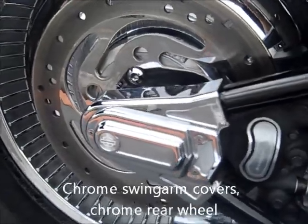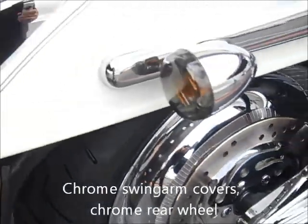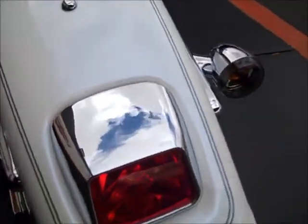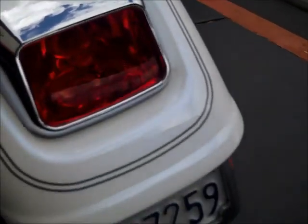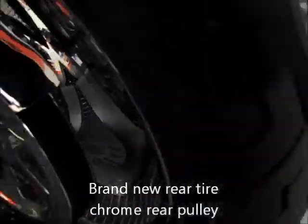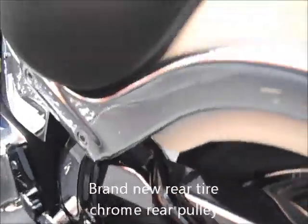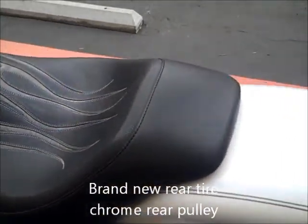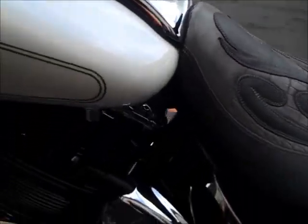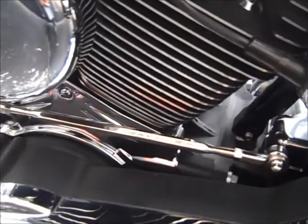Chrome rear swing arm covers, chrome rear wheel, chrome tail light cover, brand new rear tire, chrome pulley, a Danny Gray seat, and chrome shift linkage.